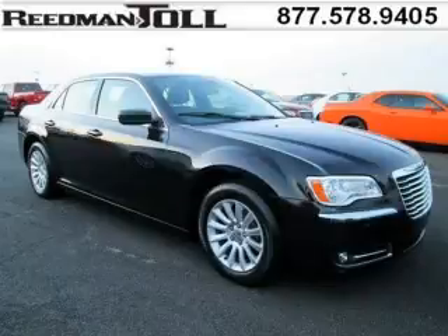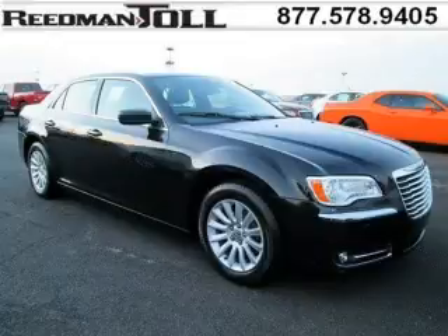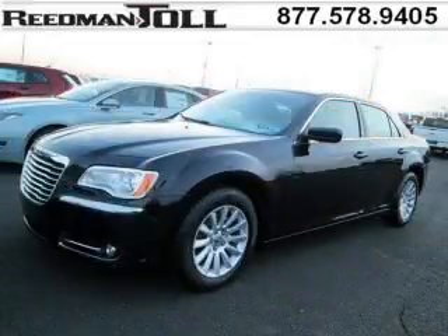Do you want to stretch your purchasing power? Well, take a look at this outstanding 2014 Chrysler 300. This 300 would look so much better with you behind the wheel instead of sitting on our lot.